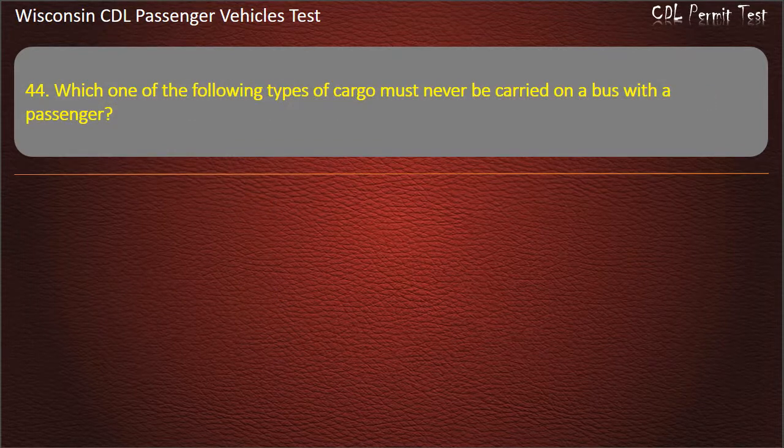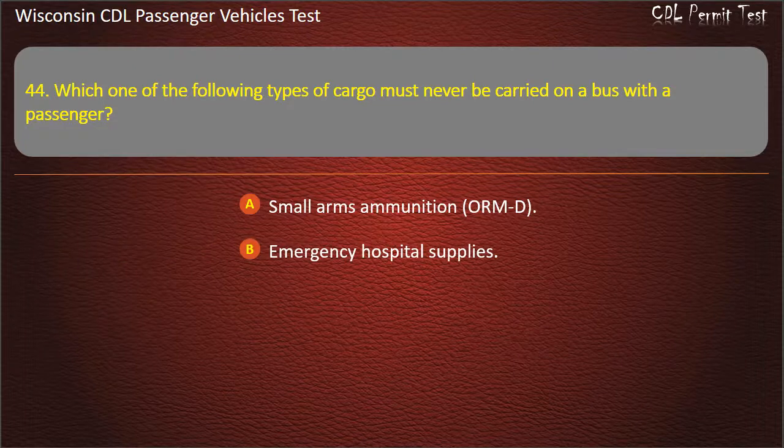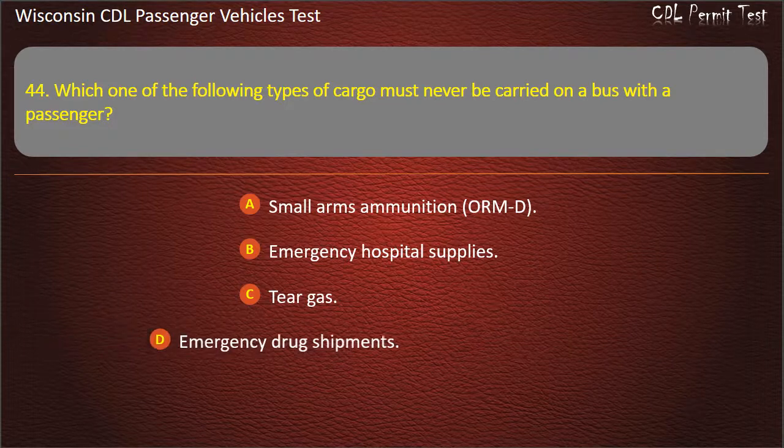Question 44: Which one of the following types of cargo must never be carried on a bus with the passengers? — Small arms ammunition ORMT; Emergency hospital supplies; Tear gas; Emergency drug shipments. Answer: Tear gas.